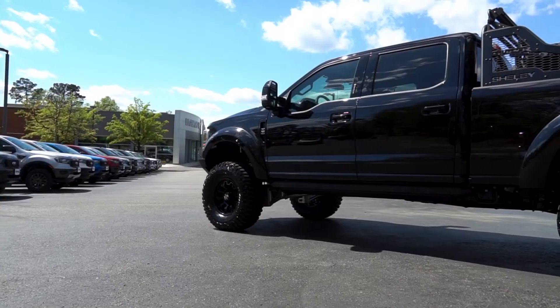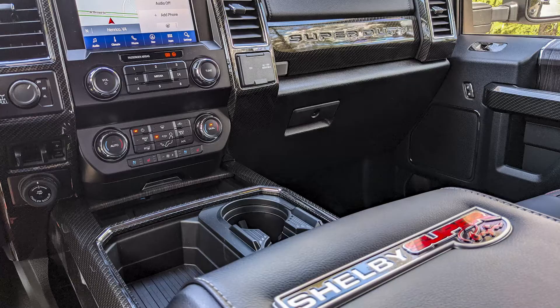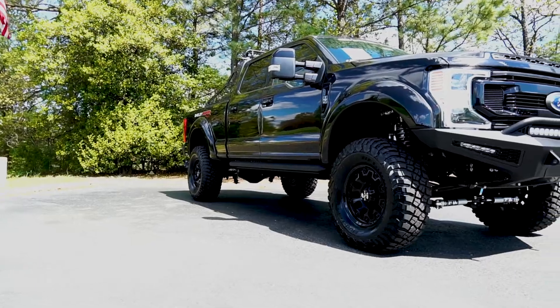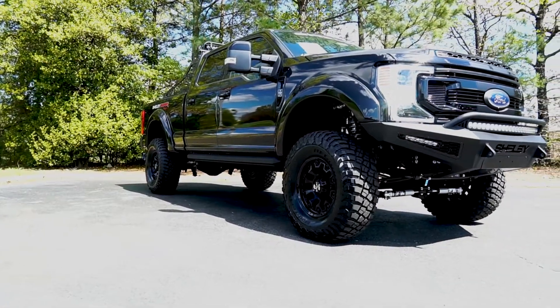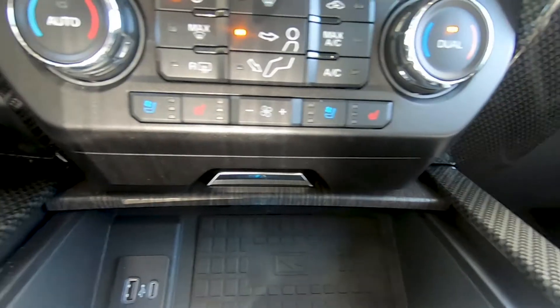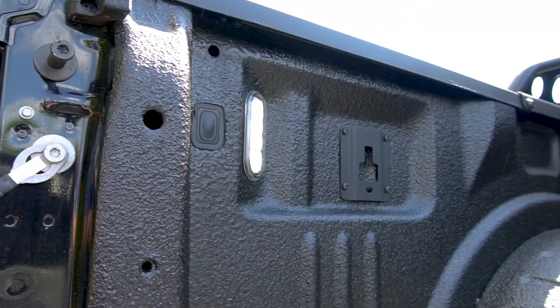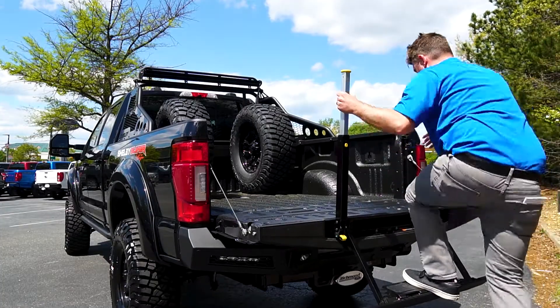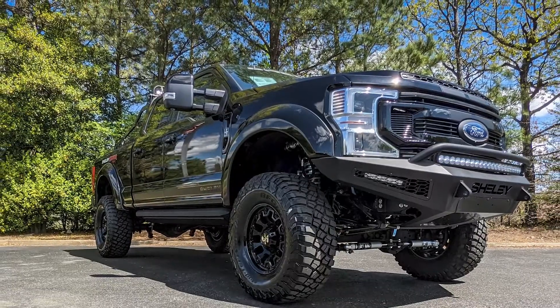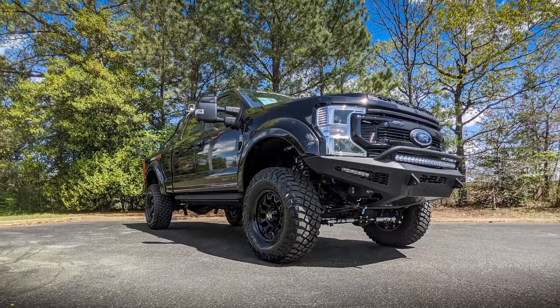The Shelby F250 Super Baja starts its life out as a loaded Lariat Super Duty with the Ultimate Package. This means it already comes equipped with the best tech Ford offers from the factory, like heated and cooled front seats, heated rear seats, LED daytime running lights, LED box lights, a tailgate step, and much more standout luxury features. But once Tuscany gets their hands on this truck, they turn it up to 11 Shelby style.